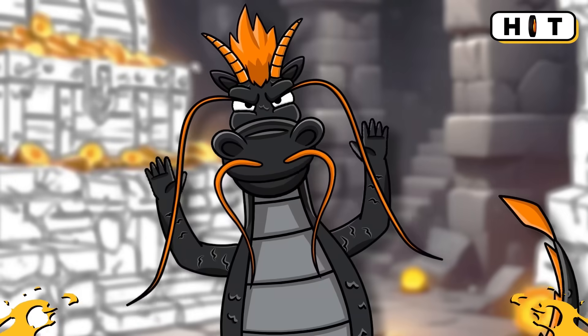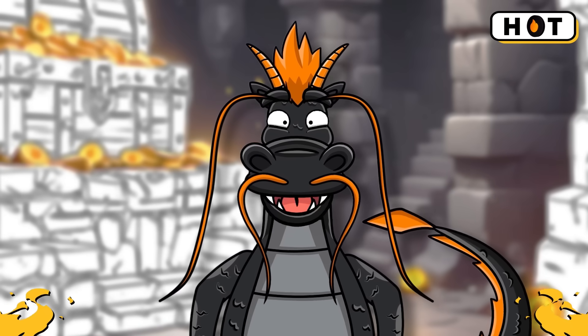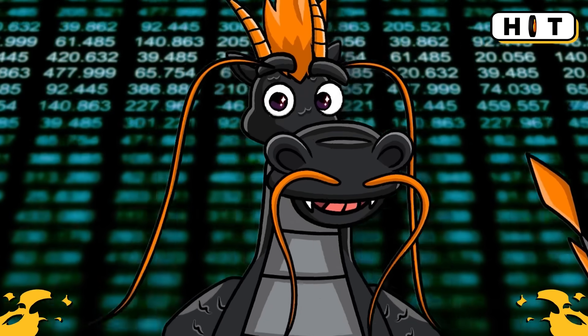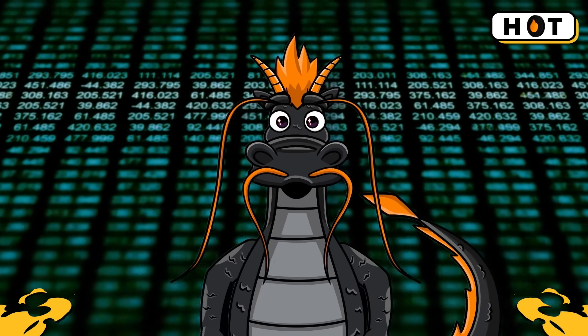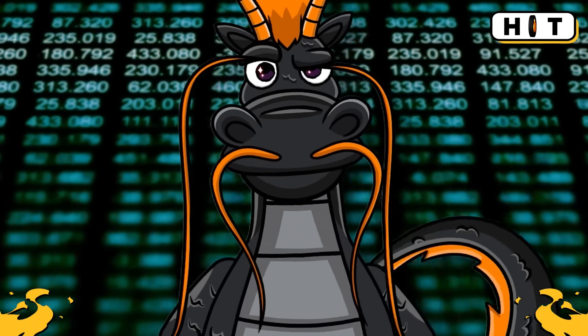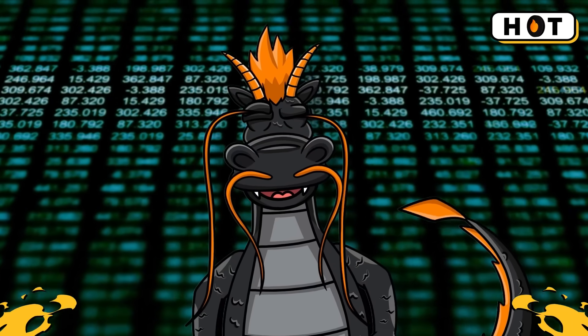What is proof of work? Proof of work is a mechanism used by blockchains to verify transactions. Imagine solving a really tough puzzle — computers called miners compete to solve these puzzles, and the first one to solve it gets to add the next block of transactions to the blockchain and earns a reward.